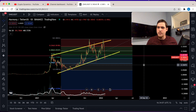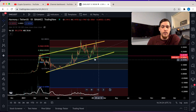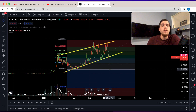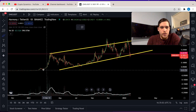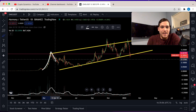Could Harmony ever hit five cents again? If Harmony ends up breaking this rising wedge and then doesn't hold at the 12-cent support level, it would become a lot more likely that we'd revisit five cents.